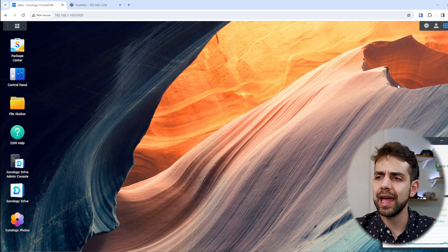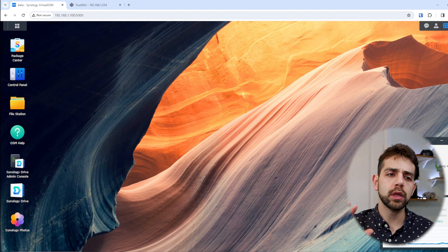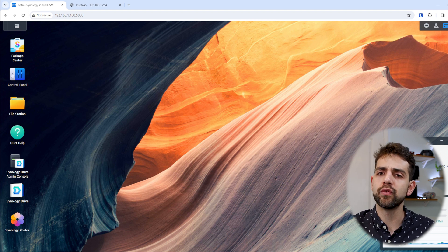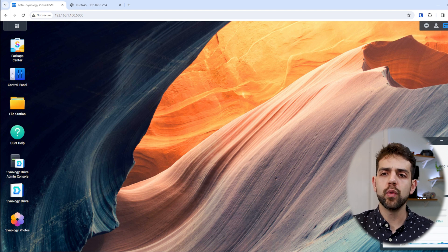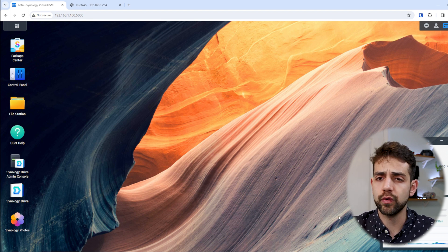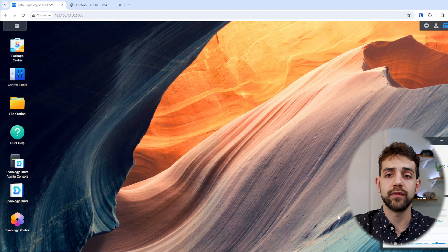The next thing we're going to talk about is the firewall. Why do I mention the firewall? A firewall is not only for external access — you can configure your firewall for local access as well. This is interesting to protect some applications against others and make your system more robust. If you only use basic applications and basic configuration, you don't need it, but if you want to go more advanced, you can do better with Synology NAS.